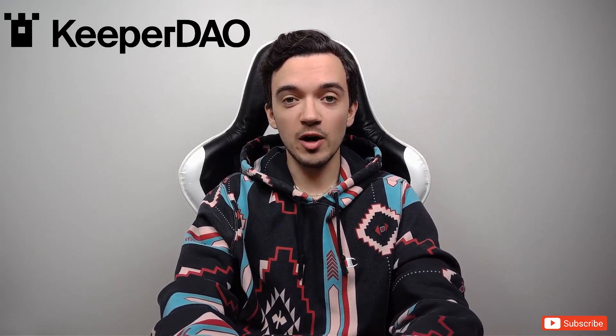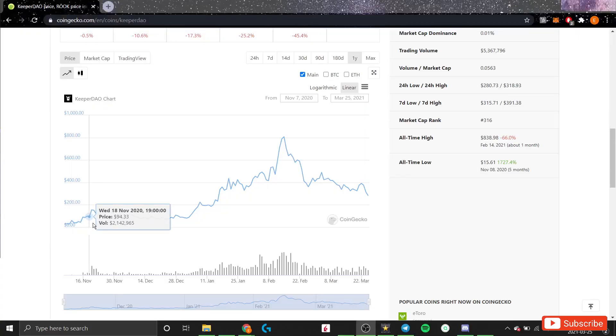Today we're going to be talking about a really clever protocol that was introduced in November of 2020 called KeeperDAO. A lot of you have probably heard about KeeperDAO because it gained a lot of notoriety in the weeks and months after its launch. ROOK token was actually one of the best performing altcoins of the early phases of this crypto bull cycle — we saw ROOK token consolidate after its launch for a few weeks around the $70 to $100 range, after which it went on a crazy run to around $800 a token.